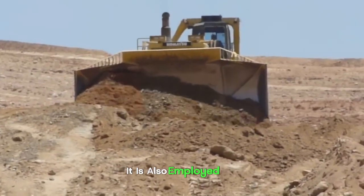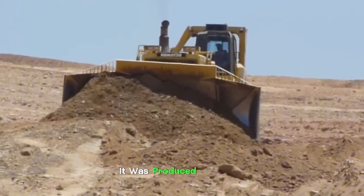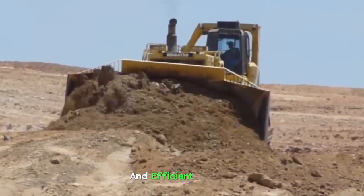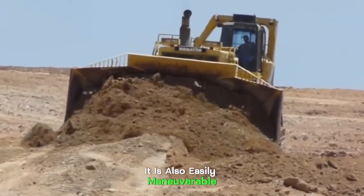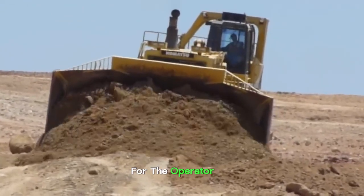It is also employed on surface mines and coal fields to carry heavy loads to their destination. It was produced in Osaka, Japan. The Komatsu D-565A is a powerful and efficient machine with a fuel consumption of 24 liters per hour. It is also easily maneuverable, has a wide range of attachments, and is comfortable for the operator to use.